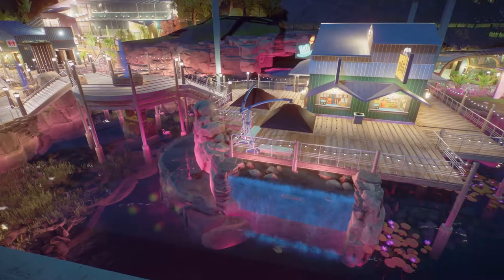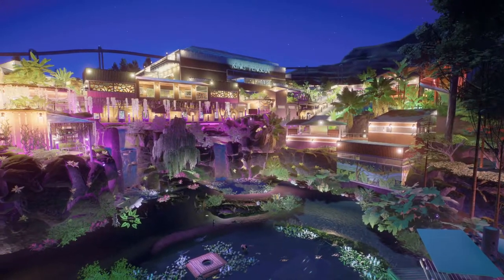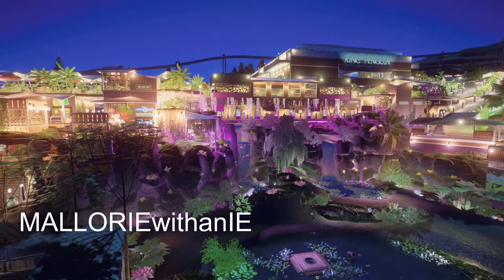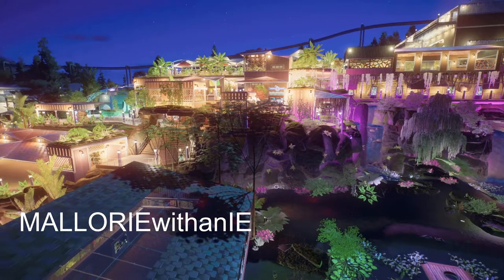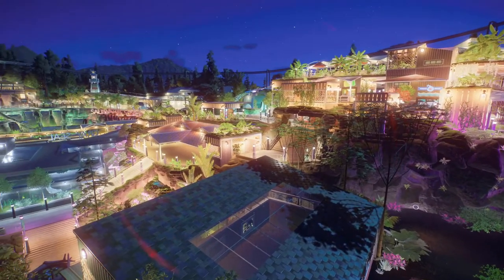Our first piece is called the Mermaid's Cove Aquatic Zoo and was made by Mallory. This park has seven habitats in it, many exhibits, just a little under 70 animals, all your staff and guest facilities, and we even have a gondola and a train ride.